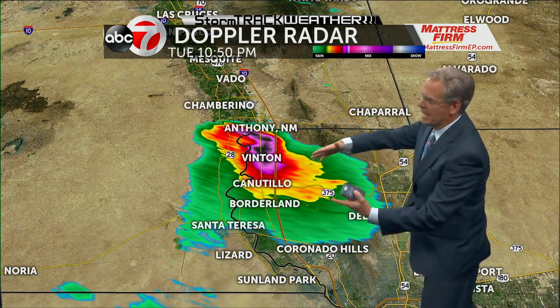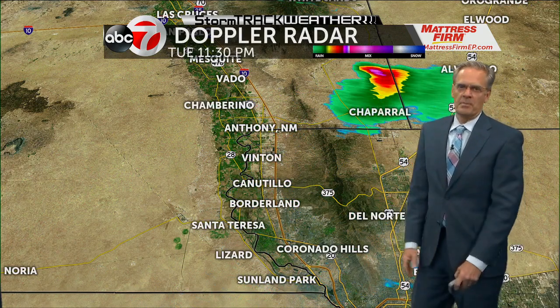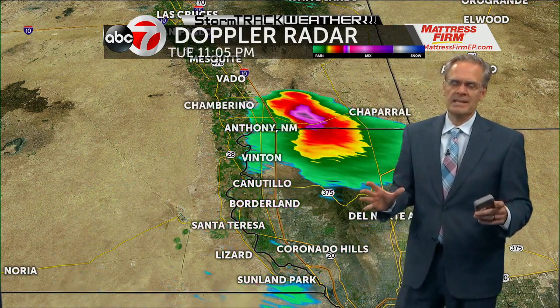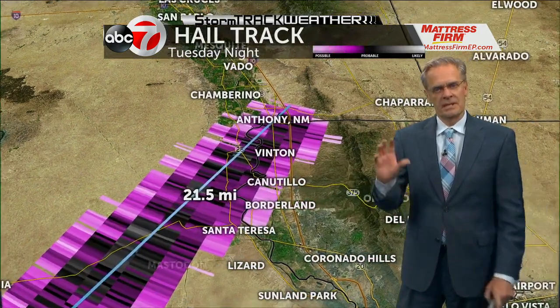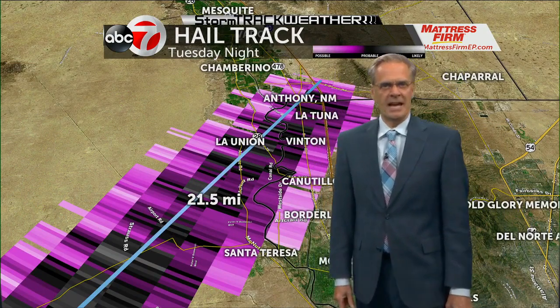It was really packing a punch. Then it starts to make its way towards Chaparral, and then it starts to fall apart and rapidly weaken. This was the supercell. Supercell storms are what tornadoes form from. We always get concerned when we see a little rotation with a storm, like we did experience last night.